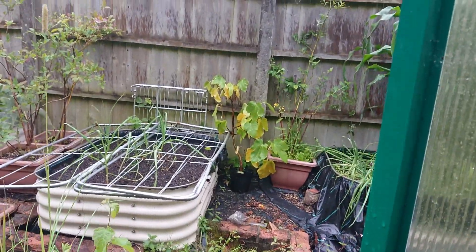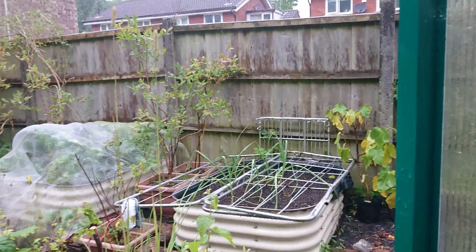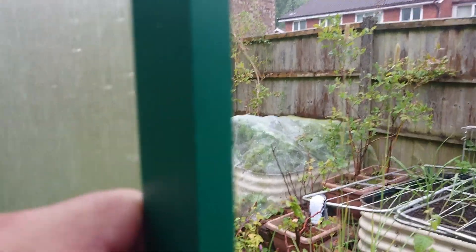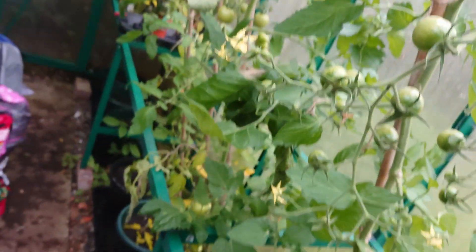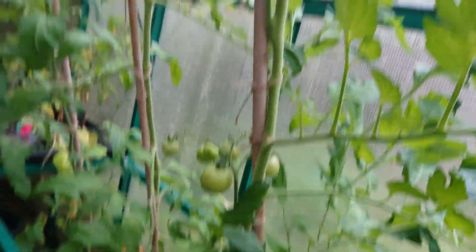That fig isn't looking very good - that could do with a transplant. The blueberries are all coming along nicely, ripening up. I stepped outside and it was dry, and I literally got to the greenhouse and opened the door and the heavens opened up.